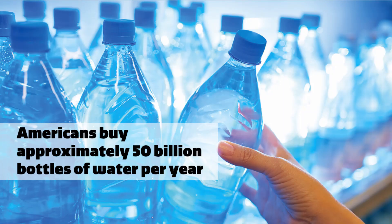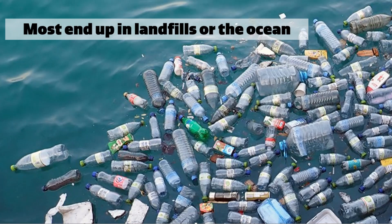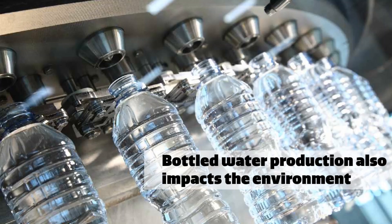Americans buy approximately 50 billion bottles of water per year, but less than half of all plastic bottles are recycled. Most end up in a landfill or polluting our oceans. But it's not just the lack of recycling that has environmental consequences — the environmental impacts of bottled water actually begin in production.